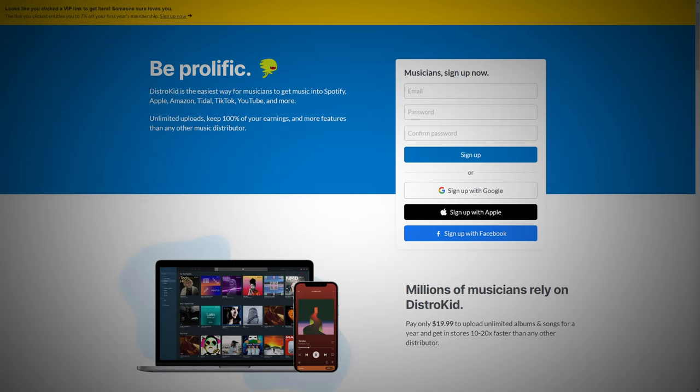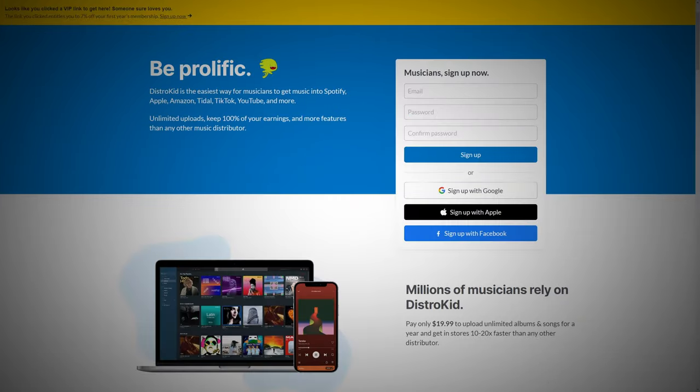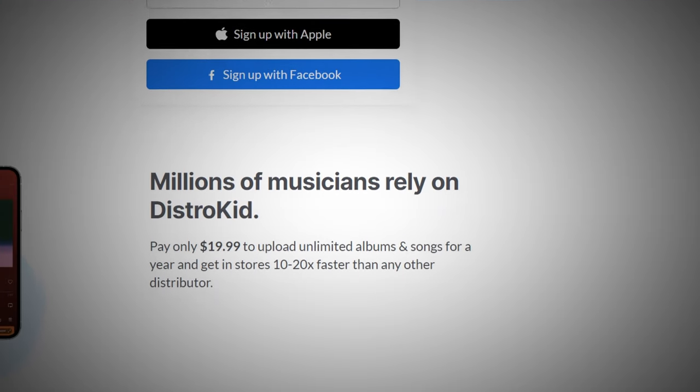I can't wait to show you around, but first let's thank the sponsor of this video, DistroKid. If you follow the VIP link in the description below you'll get seven percent off an already incredible price to distribute your music around the world.